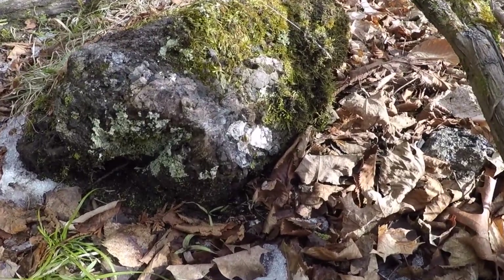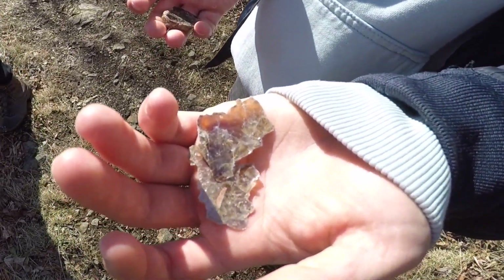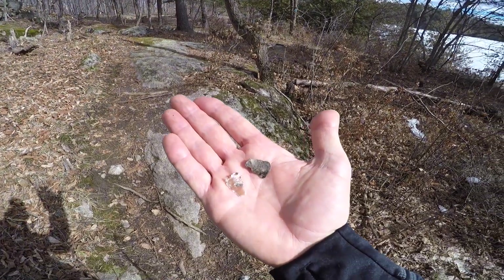Eventually we were also able to discover some mica taking shape on some of the rocks. And when the sun hit the rocks on the perfect angle, you couldn't miss it. Pretty cool stuff.